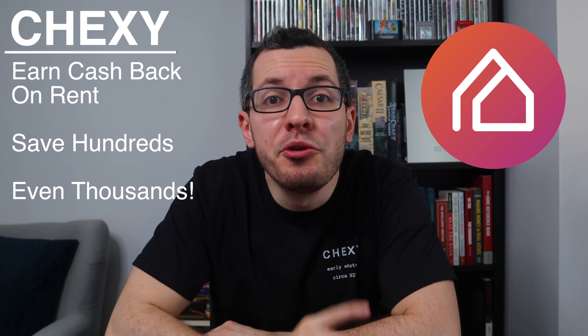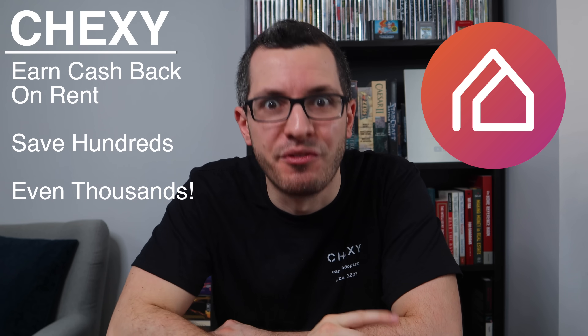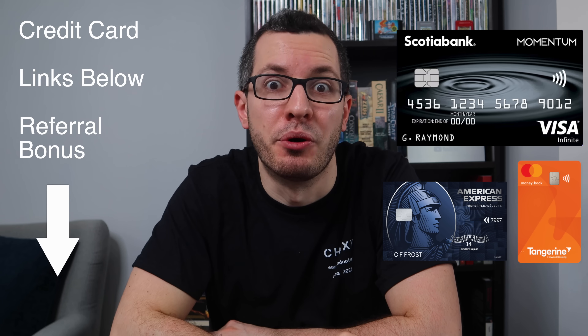So there you have it, guys. Now you can earn cash back on your rent, saving you hundreds, even thousands every year. Make sure you use my link in the box below to sign up with Chexie. And to get the best credit cards to earn this cash back, use my links below for great sign-up bonuses. Thanks everyone, and I'll see you guys on the next episode of the Canadian in a T-shirt. Bye, guys.